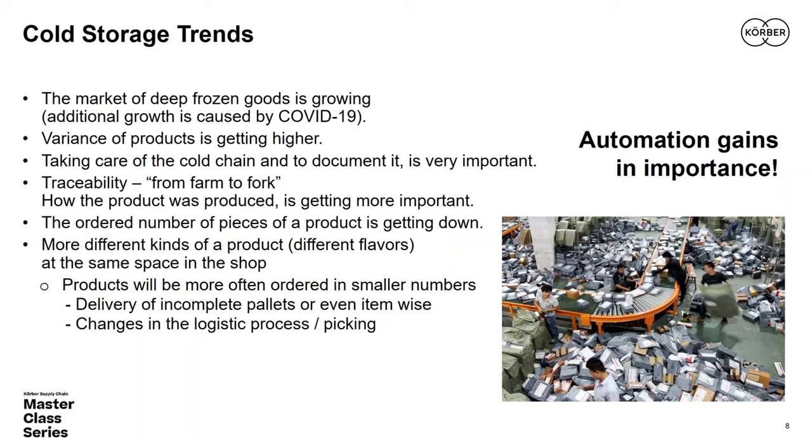Another trend is that as a supplier or logistics provider, you have to take care about the cold chain. Frozen food must always be kept cold — below minus 18 degrees — and that must be controlled and documented. Additionally, traceability — so-called farm-to-fork — is increasingly important: you have to record where the product was produced, what kind of components it contained, when it was produced, and track and trace what happened to the food.